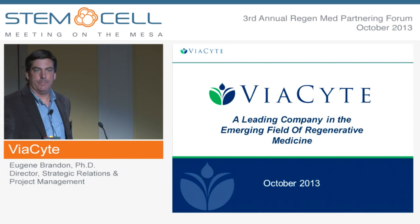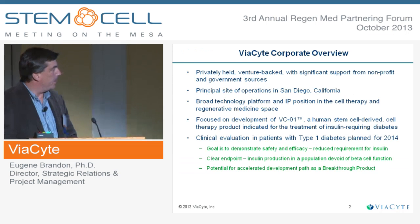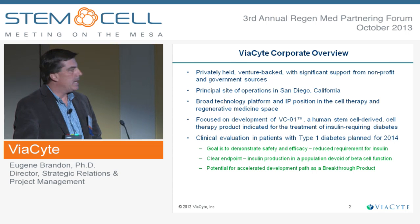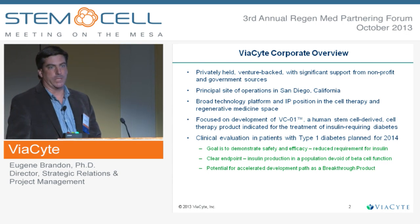Viacite is a company based here in San Diego, and we're a relatively small company of 50 people. We are venture-backed, privately held, and have significant support from non-profit and government sources as well.